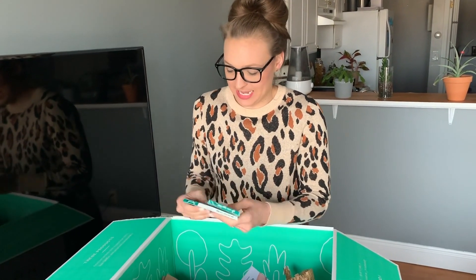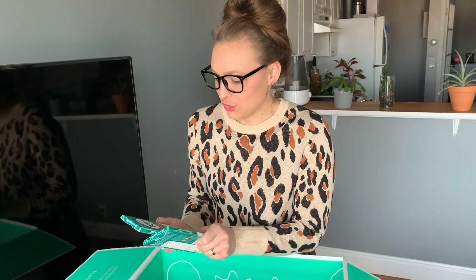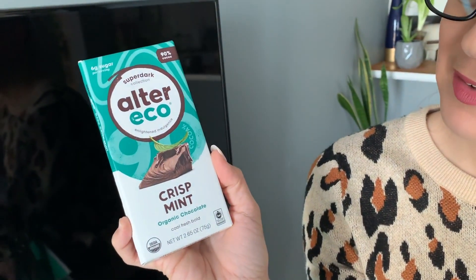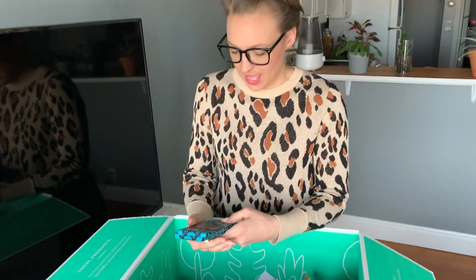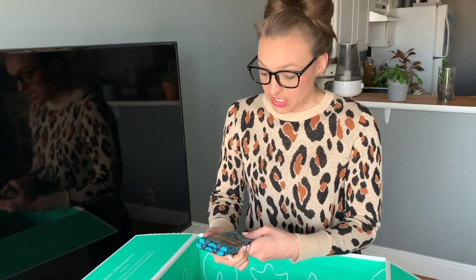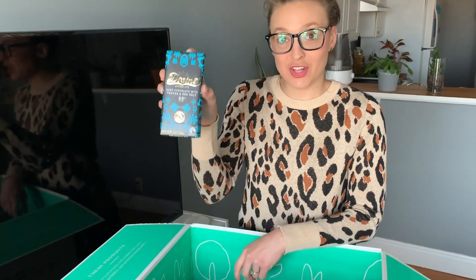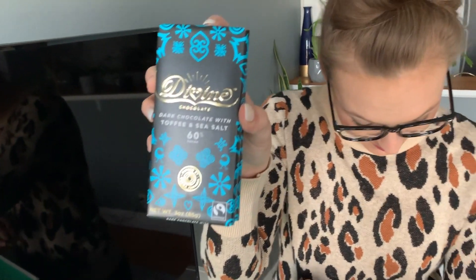Two of these — super dark. Alter Eco, crisp mint — two of those. And this is dark chocolate with toffee and sea salt: Divine Chocolate, 60% dark — two of those.